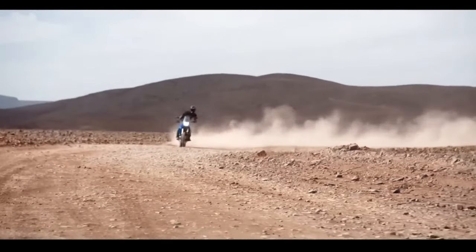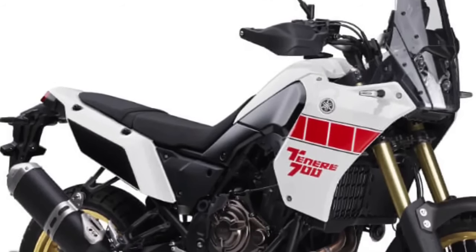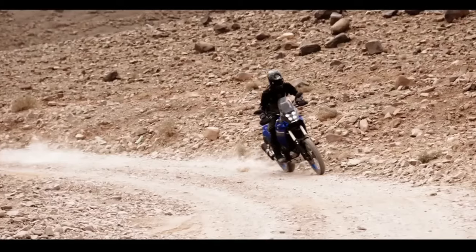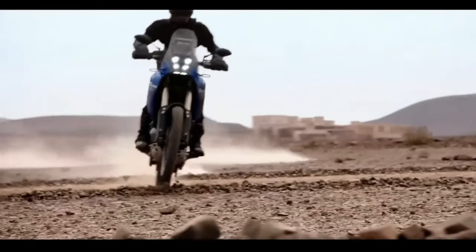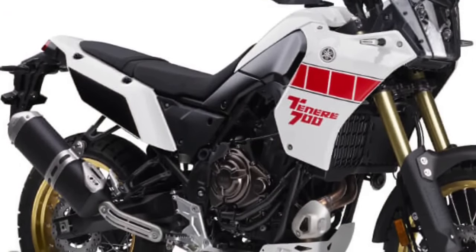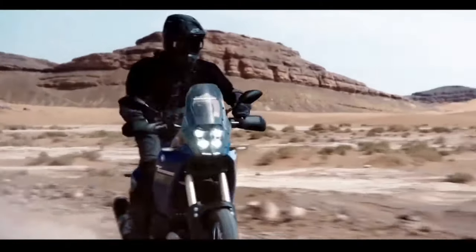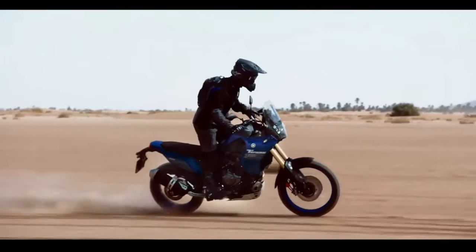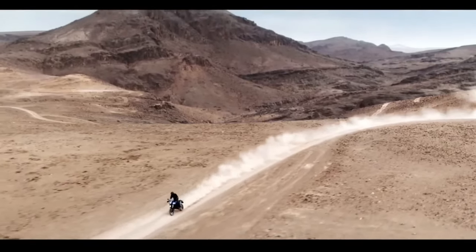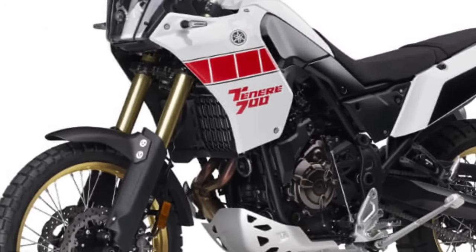Pricing for the 2024 Yamaha Super Tenere ES is yet to be determined; the 2023 model started at $16,299. The 2024 XT250 starts at $5,399 and the 2024 TW200 starts at $4,999. Keep in mind that pricing and availability may vary by region.